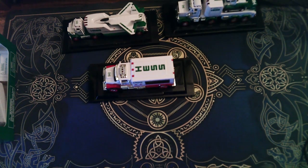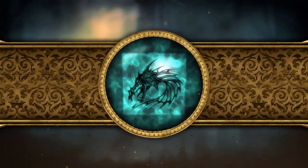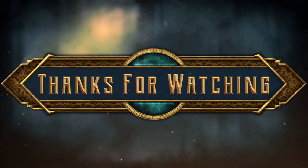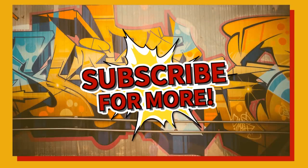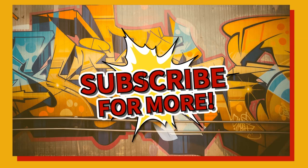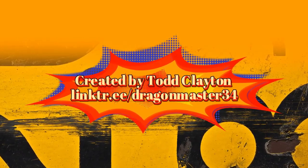There's the 2024 mini Hess collection. Thank you, enjoy, and stay tuned for other videos. Thank you very much.